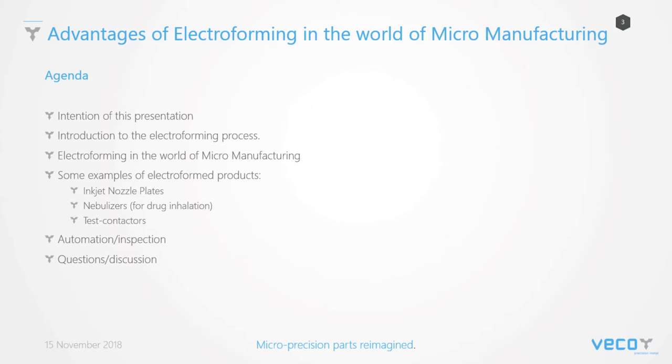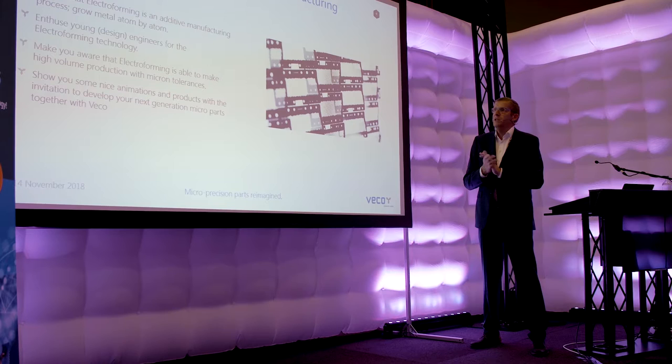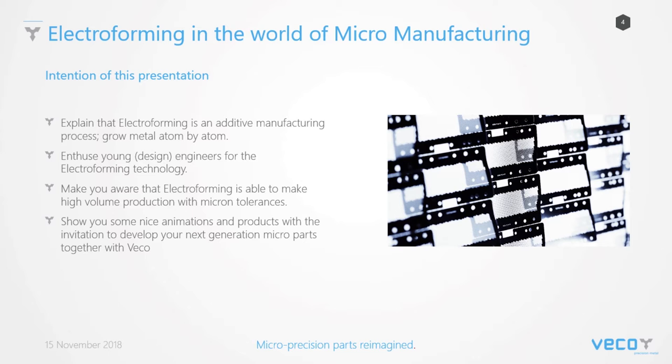I made a short agenda. The intention of this presentation, then the introduction to the electroforming process, electroforming in the world of micromanufacturing, and then some examples of electroformed products. Something about automation and especially based on the inspection we are doing, and then at the end there should be some time for questions or even discussions.